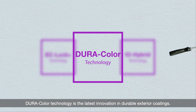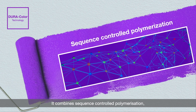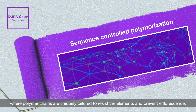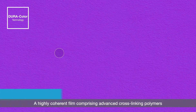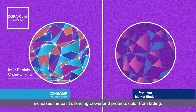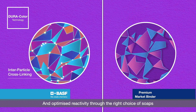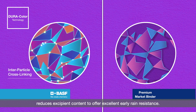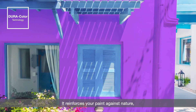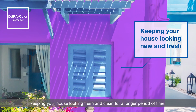Duracolor technology is the latest innovation in durable exterior coatings. It combines sequence-controlled polymerization, where polymer chains are uniquely tailored to resist the elements and prevent efflorescence. A highly coherent film comprising advanced cross-linking polymers increases the paint's binding power and protects color from fading. Optimized reactivity through the right choice of soaps reduces excipient content to offer excellent early rain resistance, reinforcing your paint against nature and keeping your house looking fresh and clean for longer.